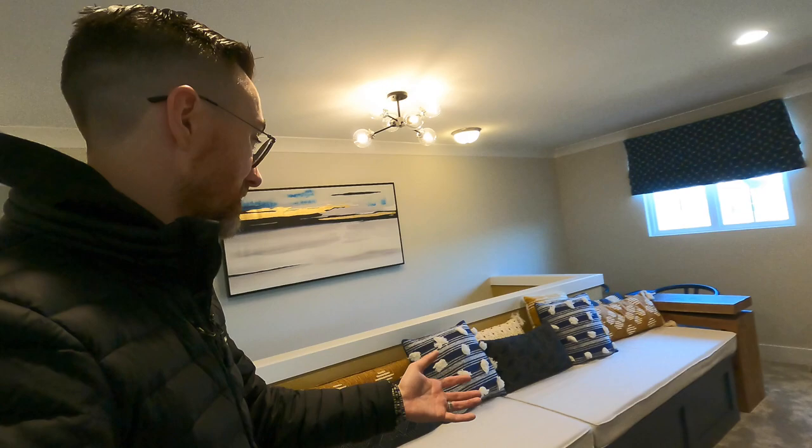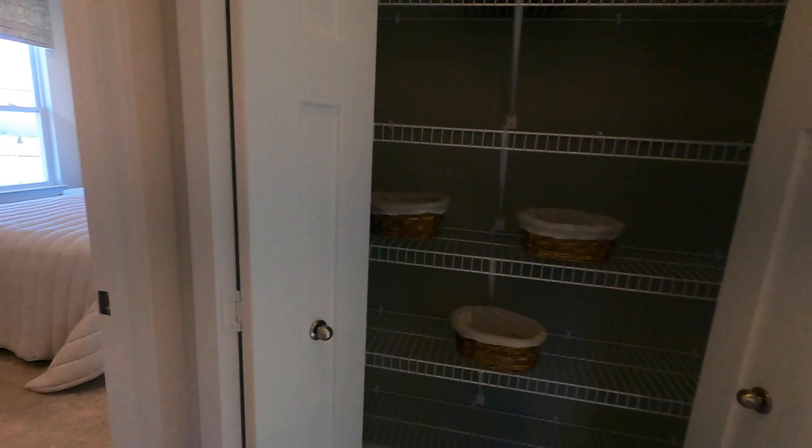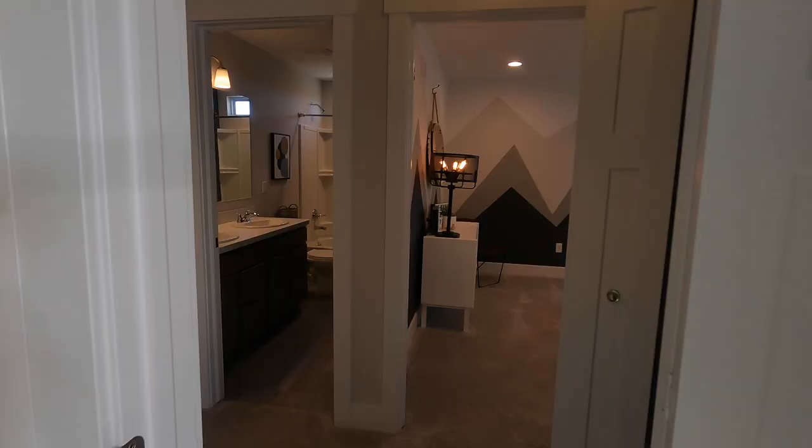You've got this loft area — on paper it doesn't look very big, but it really is. It's big enough for kids to hang out, lounge around, and watch TV while the adults are downstairs watching the game. There are also two bedrooms here, both pretty good size, with access to the common bathroom. No shortage of space.